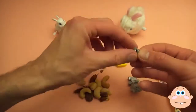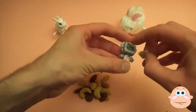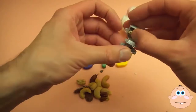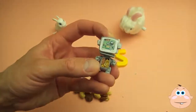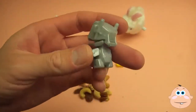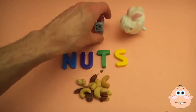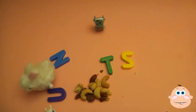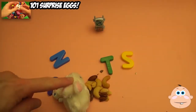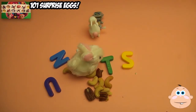Thank you. And now, a spelling celebration. Thanks for cracking us up.